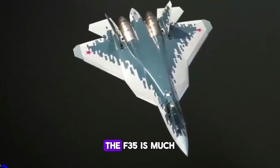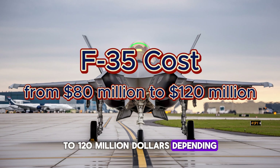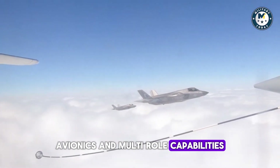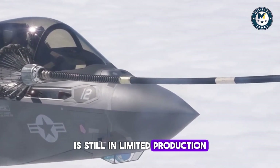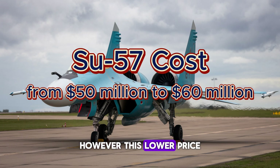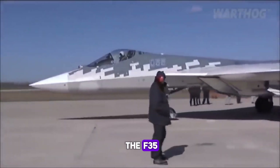When it comes to cost, the F-35 is much more expensive than the Su-57. The unit cost for an F-35 can range from $80 million to $120 million, depending on the variant. The high cost reflects its advanced stealth, avionics, and multi-role capabilities. The Su-57, on the other hand, is still in limited production. Its unit cost is believed to be in the range of $50 million to $60 million, which makes it more affordable than the F-35. However, this lower price also reflects the fact that it is still in development and hasn't reached the same production scale as the F-35.